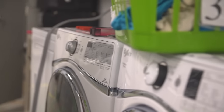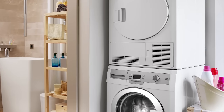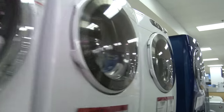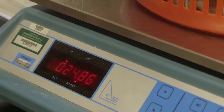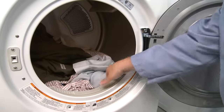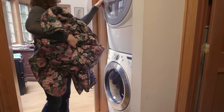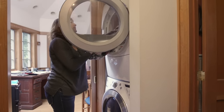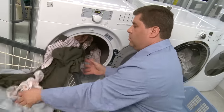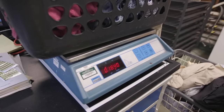Some also come with front-mounted controls so you can stack them if space is an issue. However, if you're on the shorter side, you may have to stretch to reach the controls or empty the dryer drum. Most full-size dryers provide about 6 to 9 cubic feet of space, which means they can accommodate 14 to 28 pounds of laundry. To keep up with growing washing machine capacities, some dryers are coming with more than 9 cubic feet of space — helpful for big households and for drying bulky items like comforters. Look for a dryer that scored very good to excellent in our capacity ratings; these models can usually dry 20 to 28 pounds of laundry.